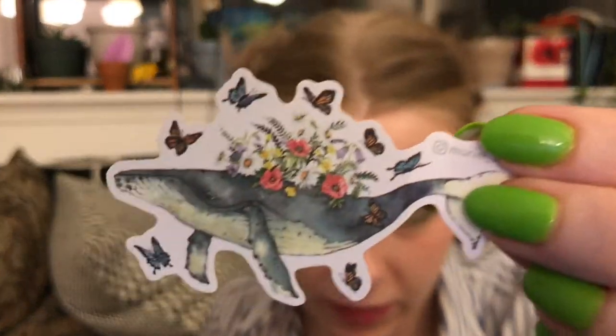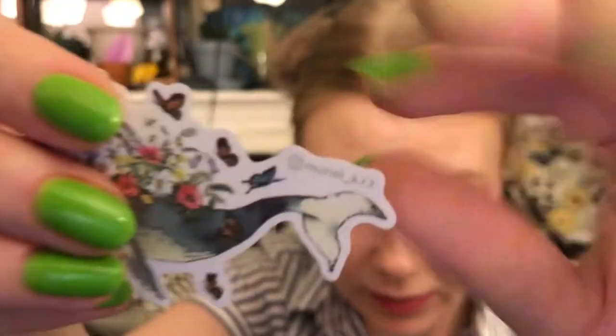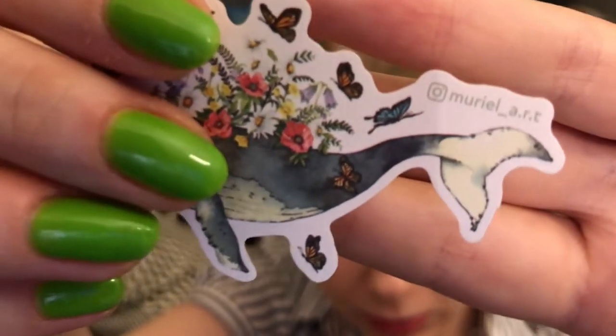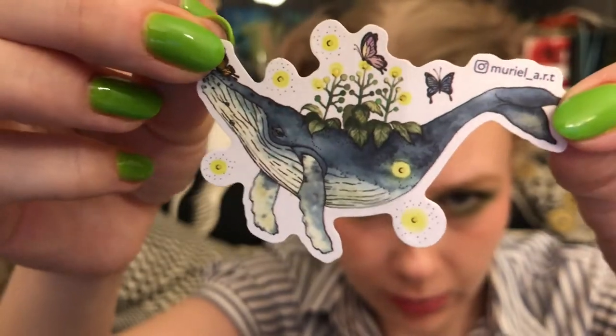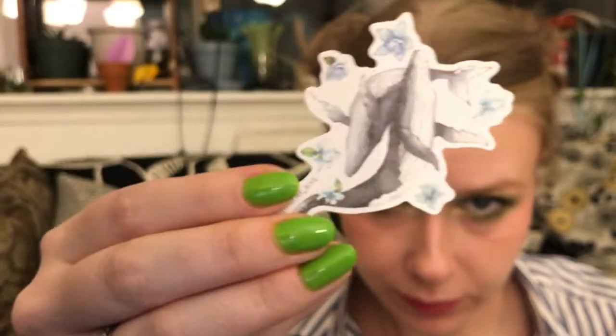Let's see what we've got. Very cool — whales with butterflies. Love it, love a whale. Here is the artist who designed these: Muriela.r.t with an underscore. Check them out if you're into this. There's another one — oh I like this one, it's got little flying fireflies. Very cool. And this one's nice too — it's two little whalies. So we got three beautiful flakies and this is about how big they are to give you a sense of scale.